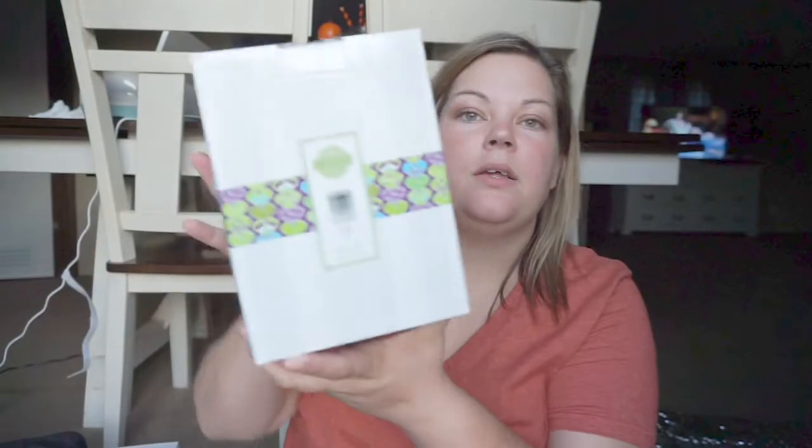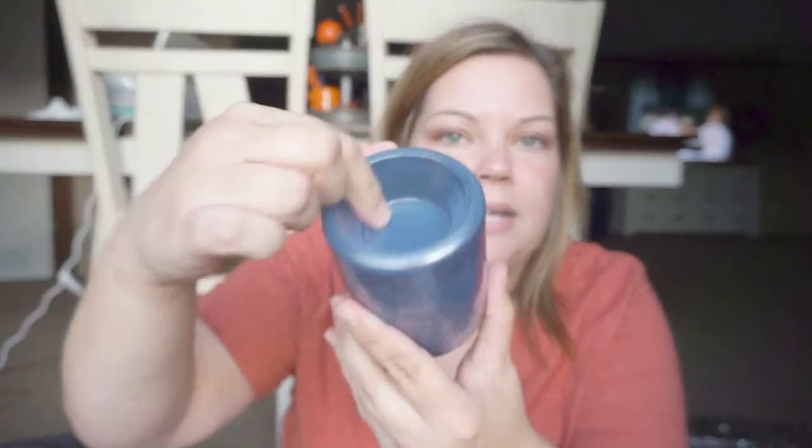And then I got three mini warmers: Believe in Your Dreams, Live Simply, and Wildlife. I'll show you guys each one. This one, Believe in Your Dreams, is beautiful — I got it for the girls room, or if I decide not to put it in their room I'll give it as a gift. That's where you put your wax and you put your light bulb in there so it lights up.